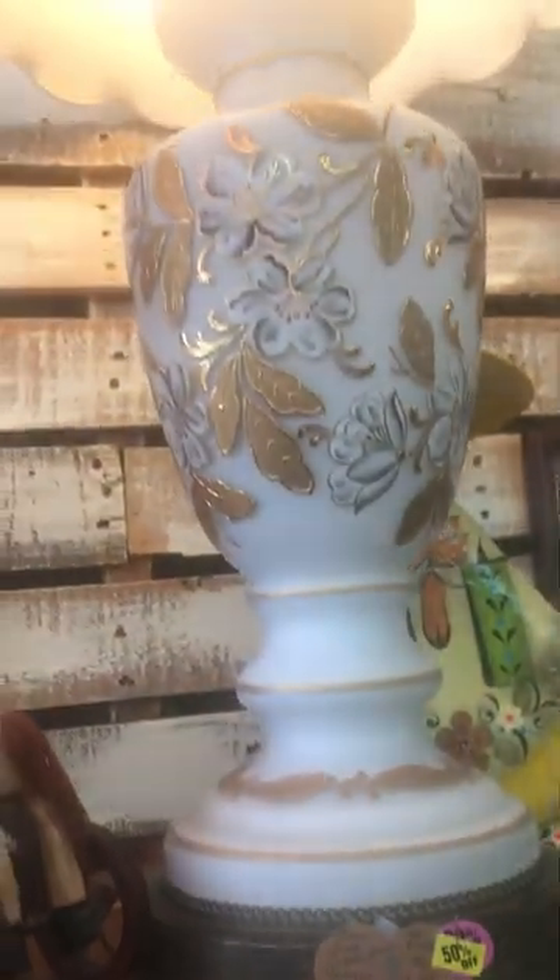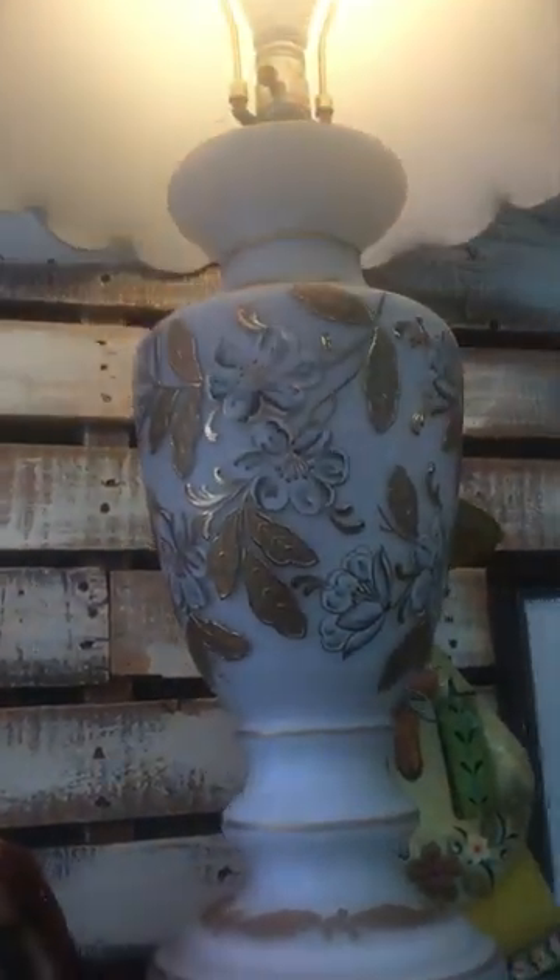This is a beautiful lamp and I got it 50% off. All hand painted, beautiful — you can't even buy the shade for what I'm asking for it.